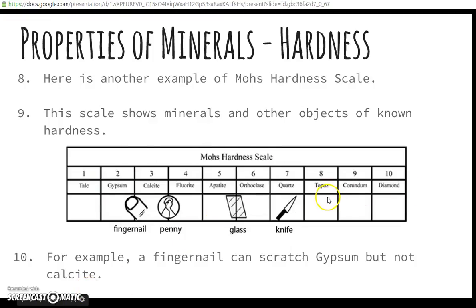This is another example of the Mohs hardness scale showing minerals and other objects of known hardness. For example, a fingernail can scratch gypsum, but it cannot scratch calcite — the fingernail's hardness falls between the two. A penny can scratch calcite but not fluorite; fluorite would scratch the penny. Glass can scratch the mineral apatite but cannot scratch orthoclase — orthoclase could scratch glass.